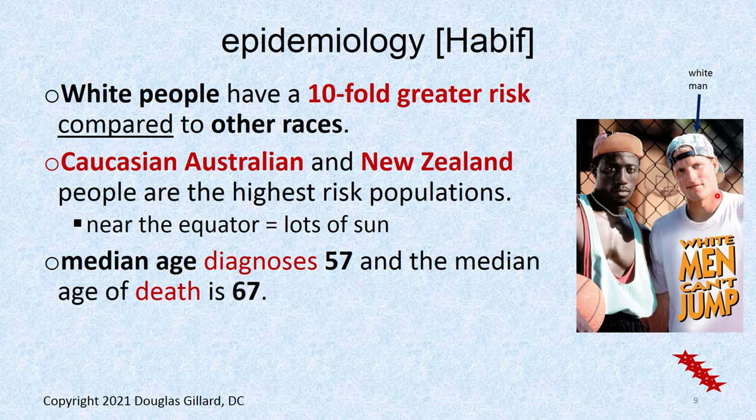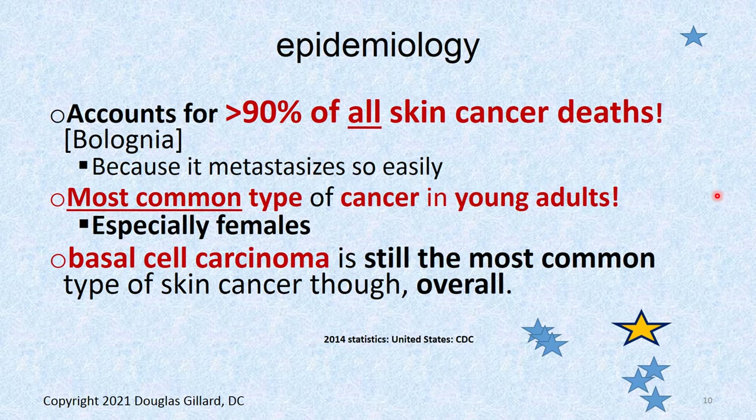White people are at risk — they have a 10 times greater chance of getting this than other races. The highest risk population is Caucasian Australians and New Zealanders because there's lots of sun near the equator. The median age of diagnosis is 57, and the median age of death is about 10 years after that, so the 10-year prognosis sometimes isn't very good. You've got to catch this one early. It accounts for 90% or greater of all skin cancer deaths.